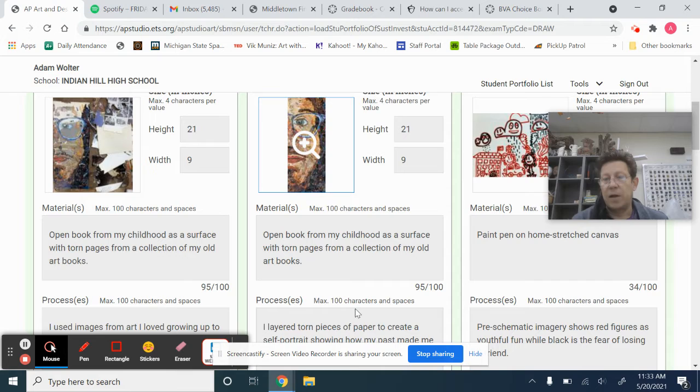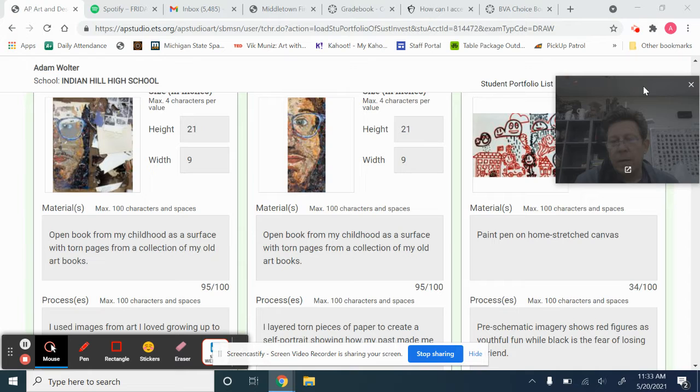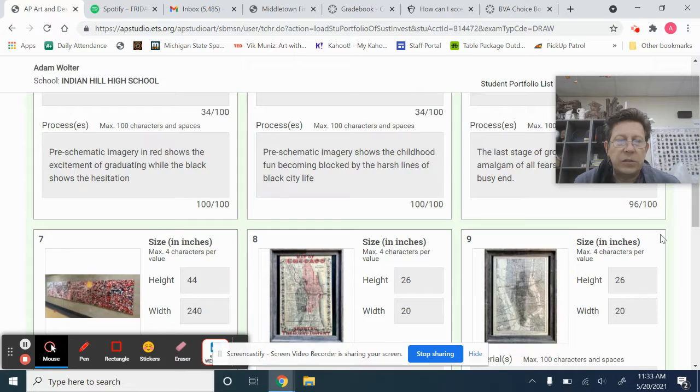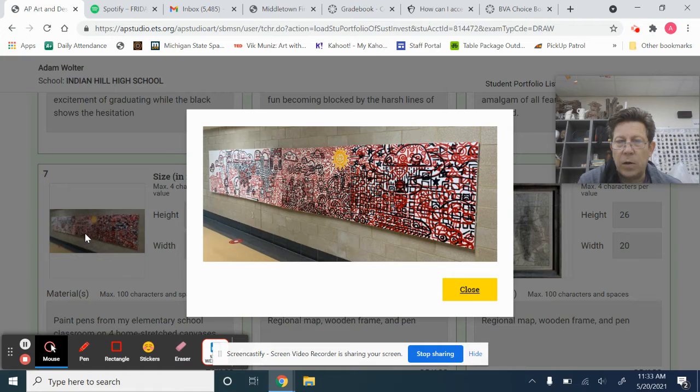Sometimes you can't mention everything, but you do have a chance where it says materials and processes to glue them into some of your thinking. The other pieces are the series ones, which he wrote about. This was the pre-schematic drawing, and here are three more of those. Then he has a shot showing he installed them down the wall, which gives a sense of the scale of the piece, which is pretty impressive.